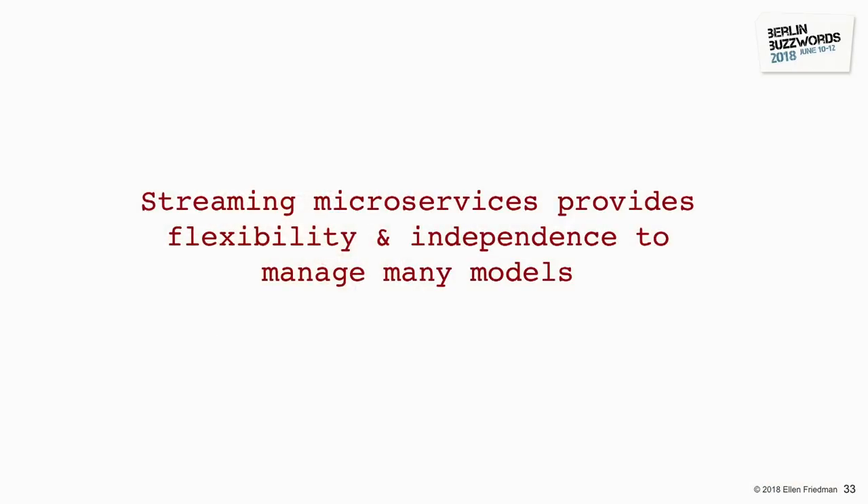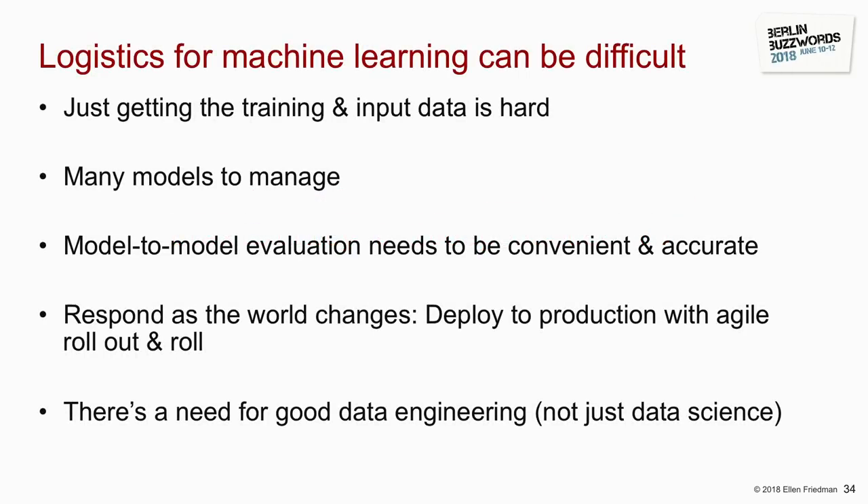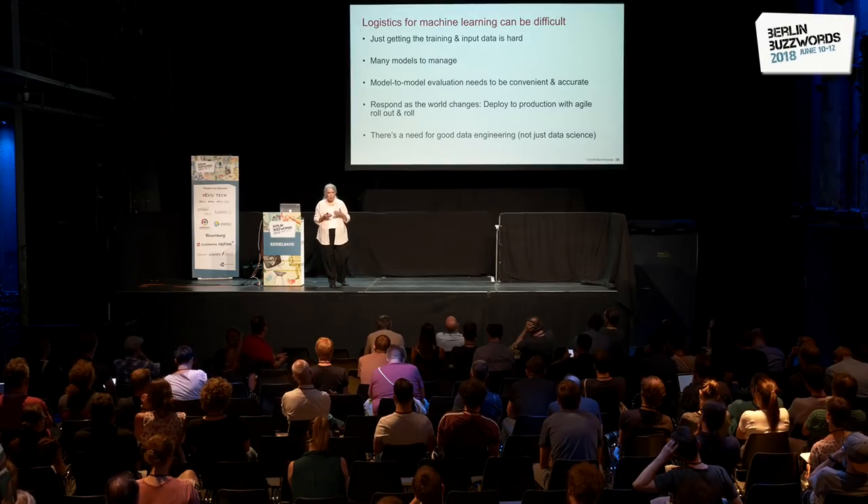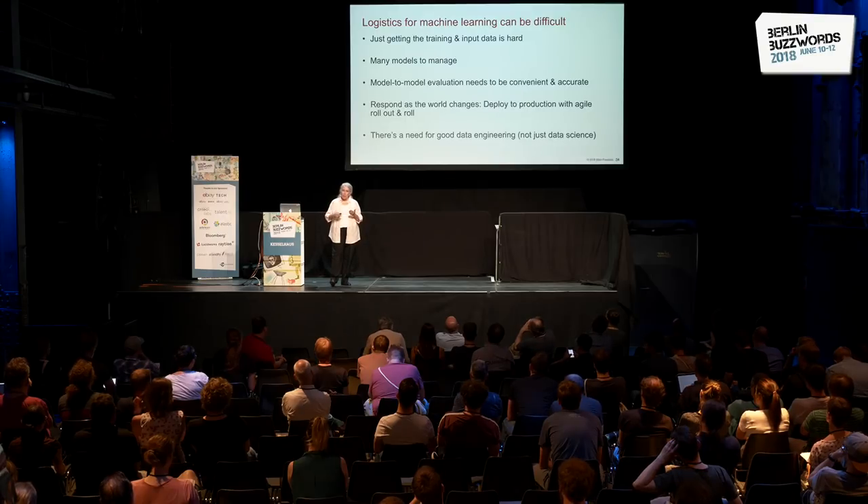Most people doing machine learning know it involves building many models — often hundreds. You need to handle management, deployment, and evaluation of those models and the data you're using. The logistics can be very challenging. A good style is to have a number of good-enough models already up and running, waiting in the wings. When you want to deploy one into production, you can roll it out — and roll it back if needed. Essentially all you have to do to deploy a new model is stop ignoring it: you've been saying 'wait' and now you say 'go.' This gives you tremendous flexibility.